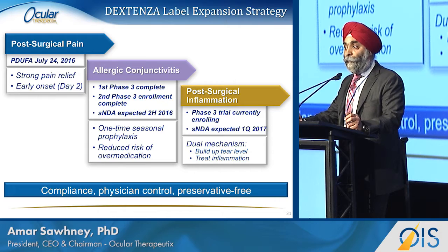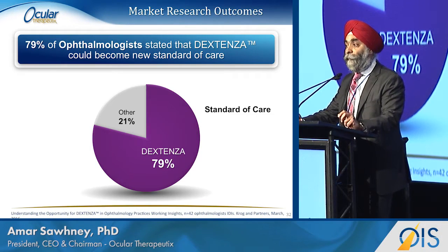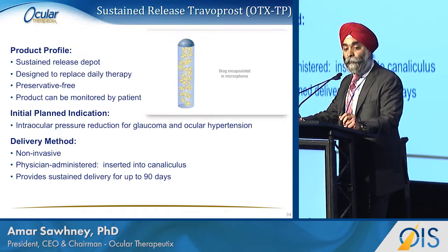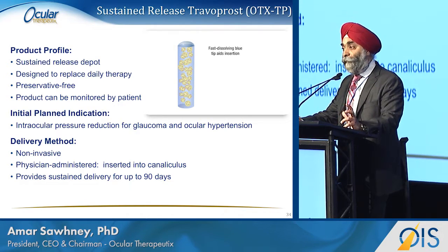For the allergy indication, we finished our first Phase 3 trial; the second Phase 3 trial is finished and rolling, and we expect results in a couple of months. For post-surgical inflammation, we have a large study that is almost fully enrolled, and we expect to file that amendment by early next year. When we present this to ophthalmologists, the resounding message is that almost 80% of them think this is going to be the new standard of care — there is no reason why one would not treat patients with this going forward.